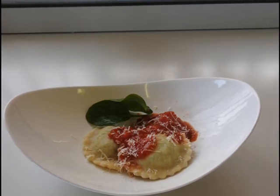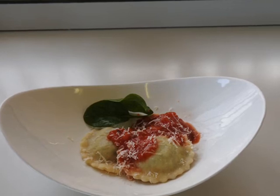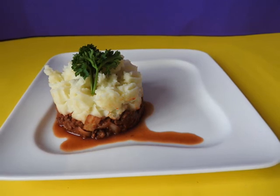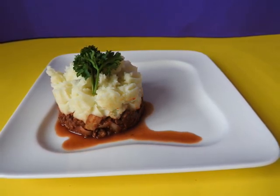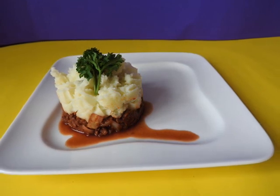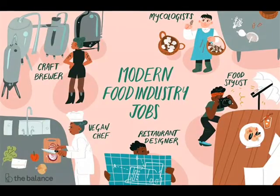In Unit 2 you will apply your learning in order to plan, prepare, cook and serve a variety of nutritional dishes in a safe and hygienic manner that is suitable for different situations and customer needs and requirements. Within this unit you will be making a variety of highly skilled products which are a range of starters, main courses and desserts.